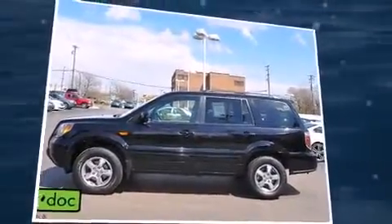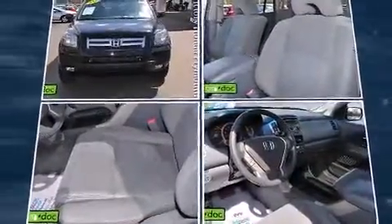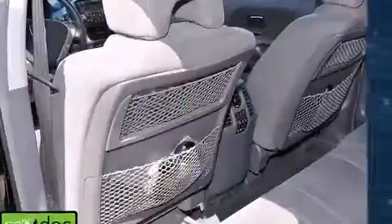Third-row seats expand the maximum passenger capacity to eight. Premium sound drives seven speakers, providing you and your passengers a sensational audio experience. Rear LCD monitors provide entertainment that your passengers will appreciate no matter how far the drive.